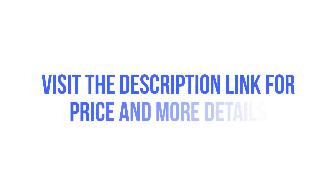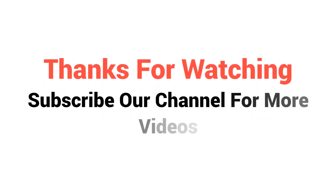Visit the description link for price and more details. Thanks for watching, subscribe to our channel for more videos.